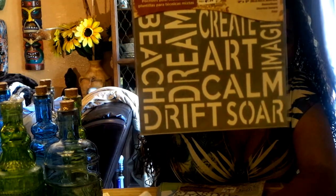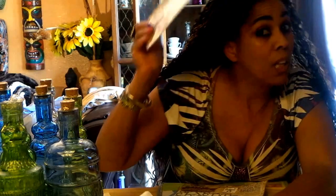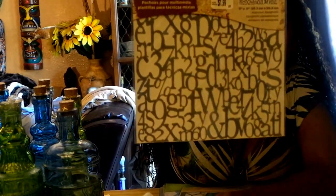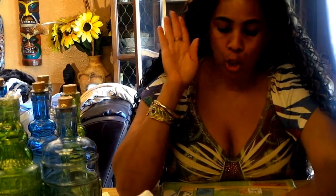This is another Andy Skinner. I love it. It says stuff like art, calm, drift, soar, dream — all kinds of cool stuff. Isn't that fabulous? Loving that. Another Andy Skinner — oh, this is so cool. Check that out. Gorgeous. I'm so excited about these Andy Skinners. No way!